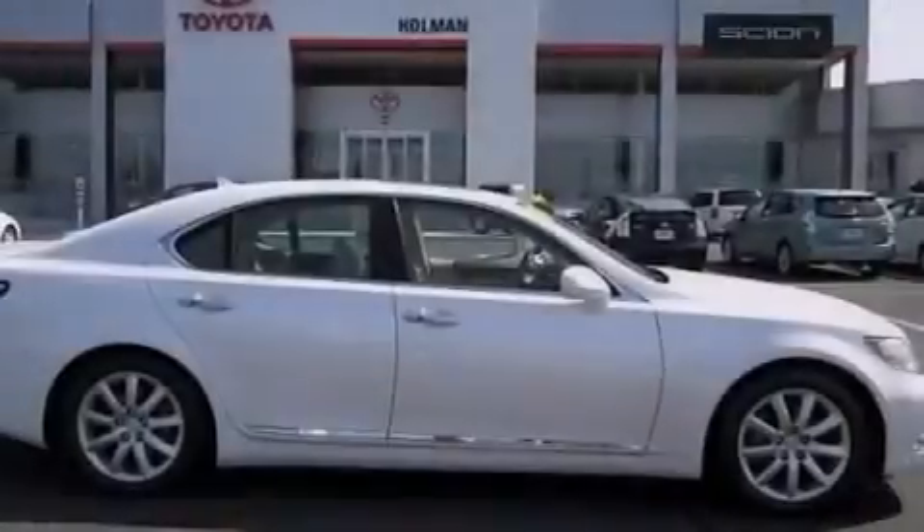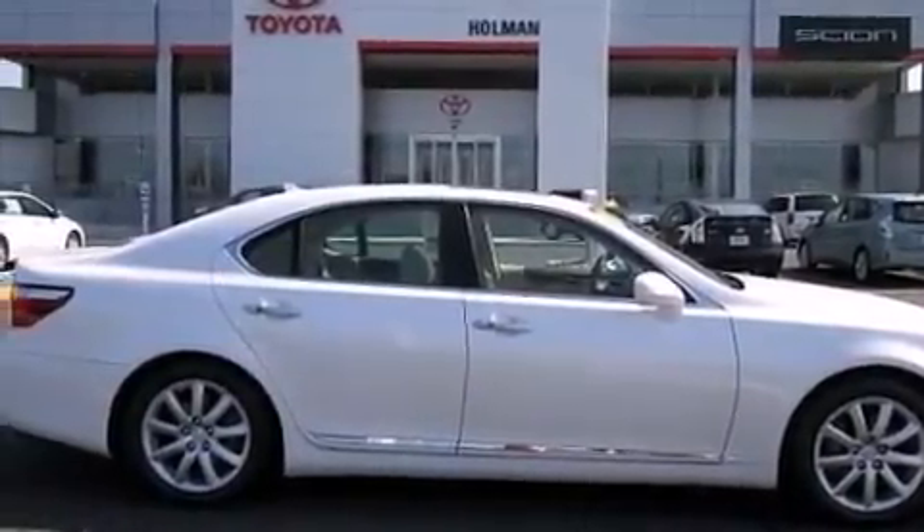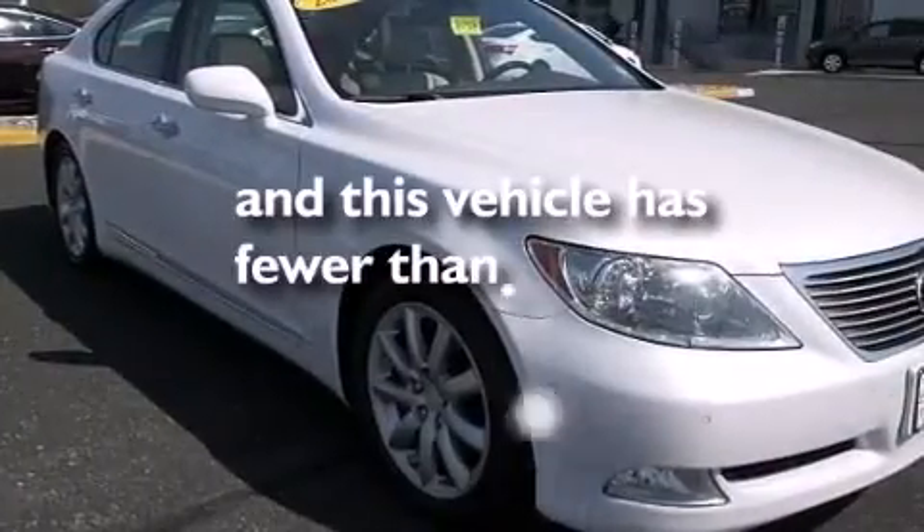Leather seats, an illuminated driver's side vanity mirror, a tool kit, rear curtain airbags, and this vehicle has less than 63,000 miles.